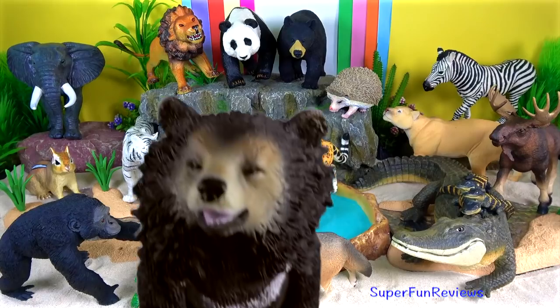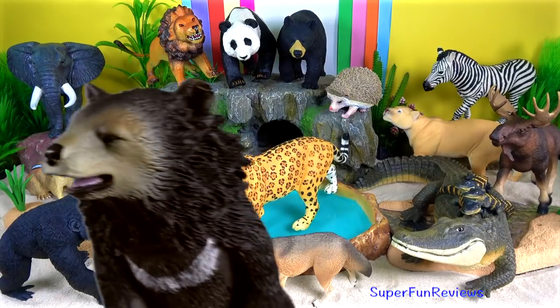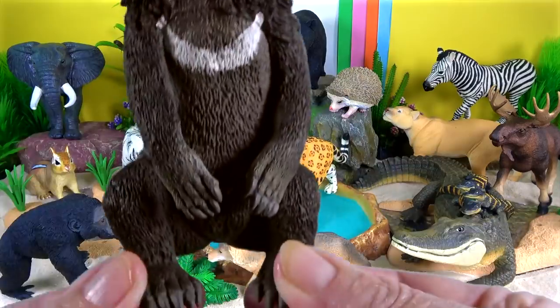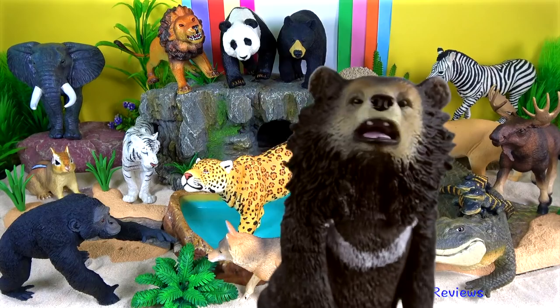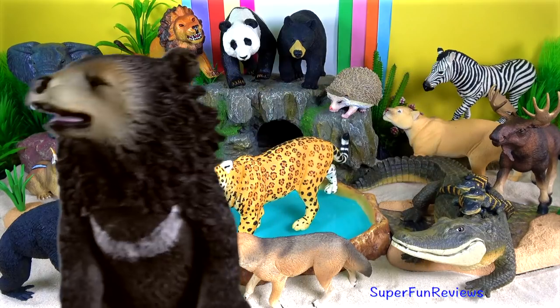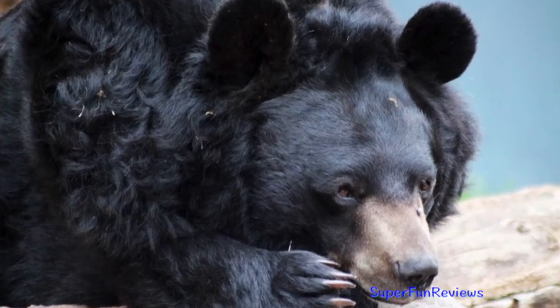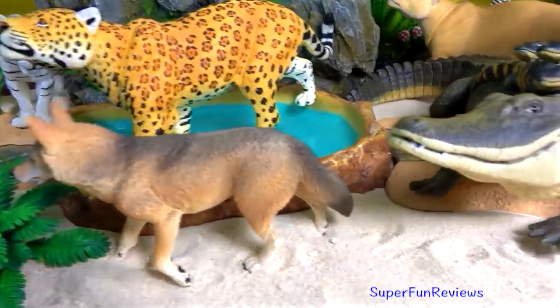Asiatic Black Bear. They are powerful swimmers and their short 5cm claws make them adept tree climbers. Asian black bears have powerful upper bodies for climbing trees and relatively weak hind legs which are shorter than those in brown bears and American black bears. They are slightly smaller than American black bears.